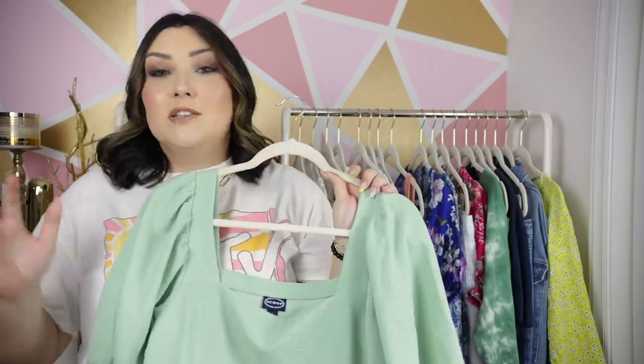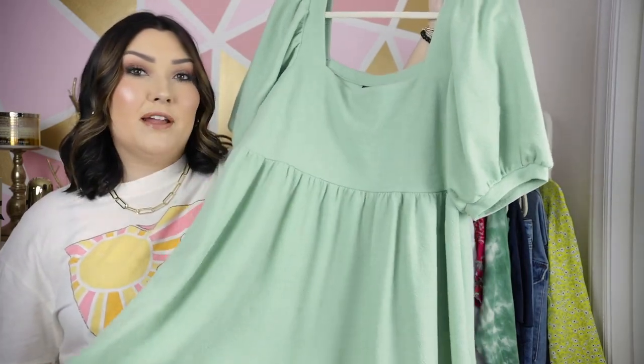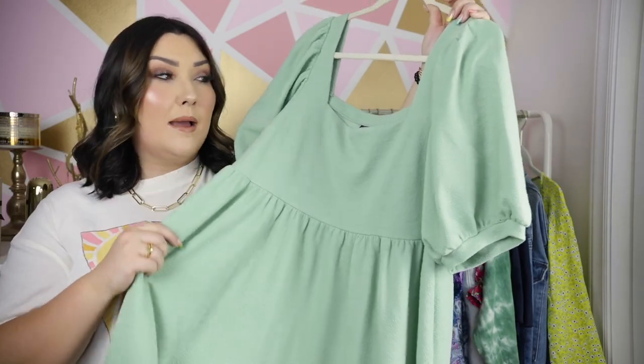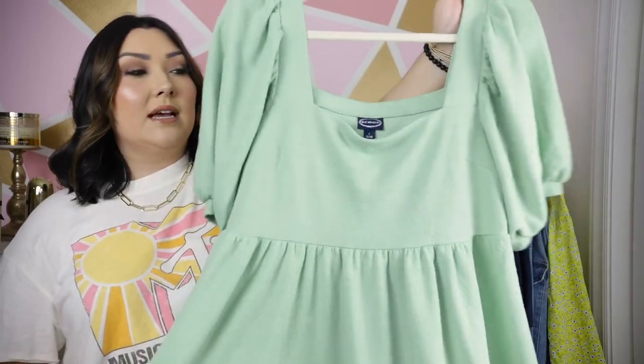I'm really impressed with this one — the fabric is very thick and great quality, you can just tell the fabric is really nice. I got this in my normal size large and it fits great. I paired it with those same cognac brown sandals.